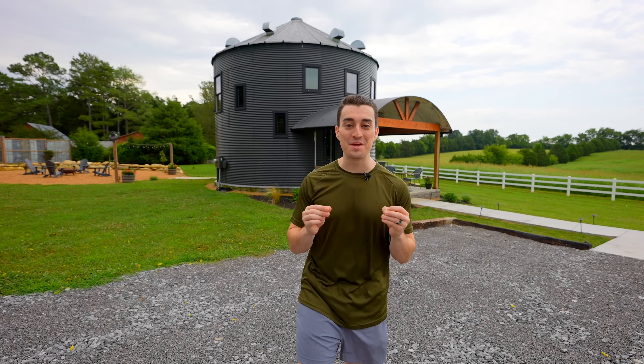Behind me is one of the most unique Airbnbs we have featured. It's a 27-foot grain silo on some beautiful Georgia pasture. Let's go check it out.